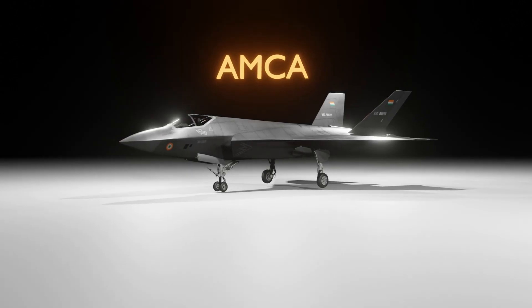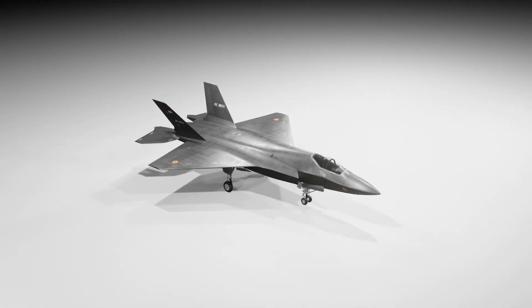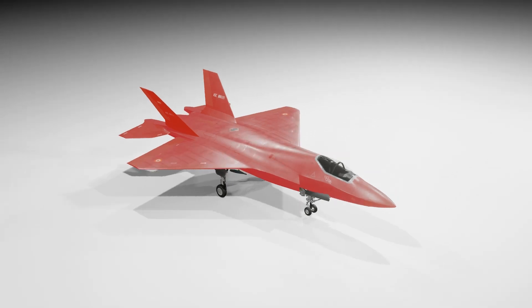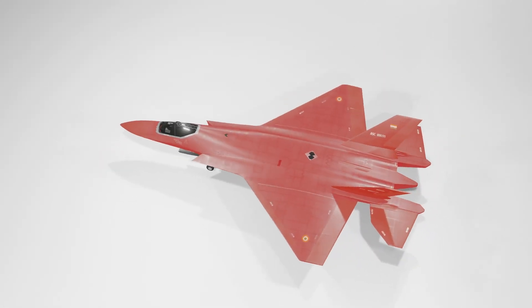This is AMCA, India's 5th generation stealth fighter jet. To make it stealthy, AMCA will be coated with a new material called Analaksha, a metamaterial. But what is this mysterious material and how will it provide stealth characteristics that are expected of a 5th generation fighter jet?